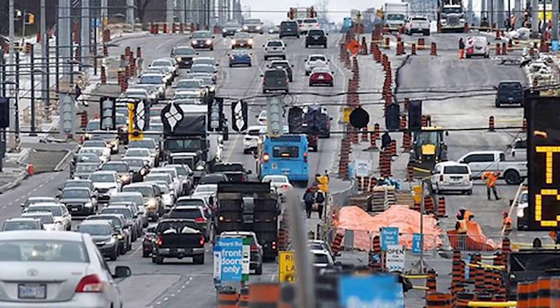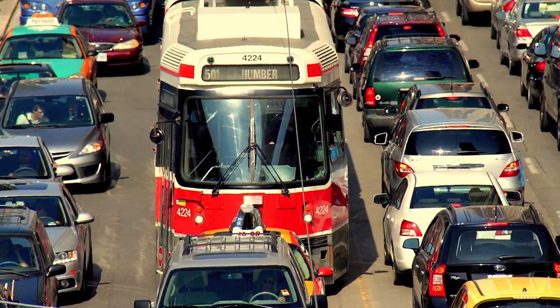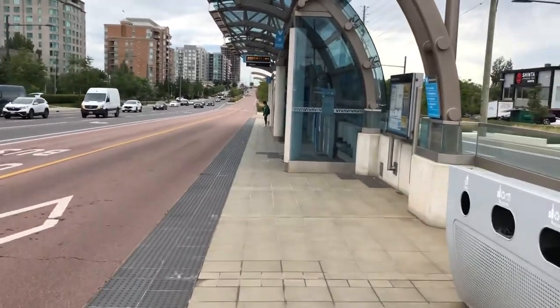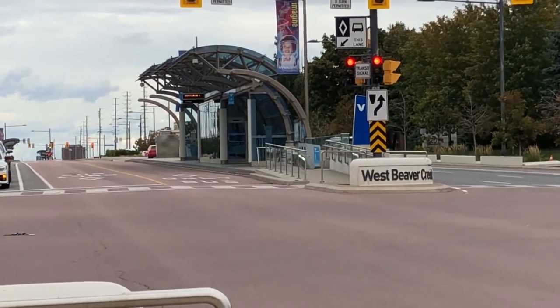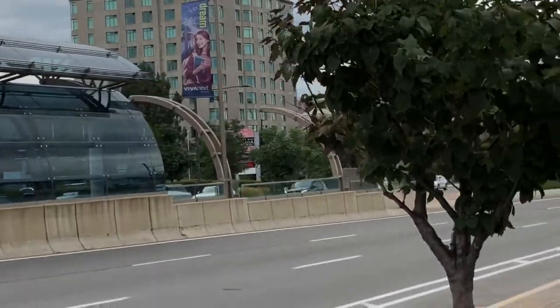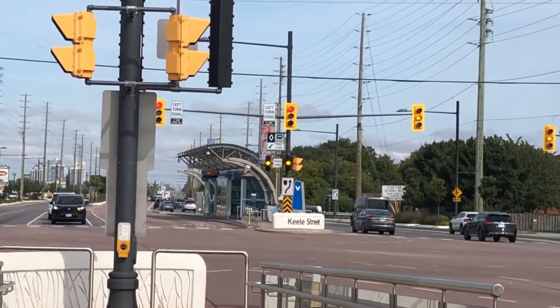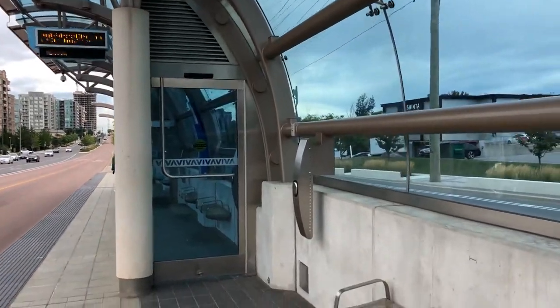As time went on, roads in York Region got busier and busier, making Viva buses more susceptible to getting stuck in massive traffic jams and delaying many commuters. To overcome this, new bus-only lanes and stations called Rapid Ways were built as part of the Viva Next plan. These Rapid Ways are most often built in the middle lanes of major roads like Highway 7, and their construction also brought road improvements like new sidewalks, bike lanes, designated crosswalks, and traffic lights for both cars and transit vehicles. The stations themselves are also a huge step forward from regular curbside stops, including improved weather protection.